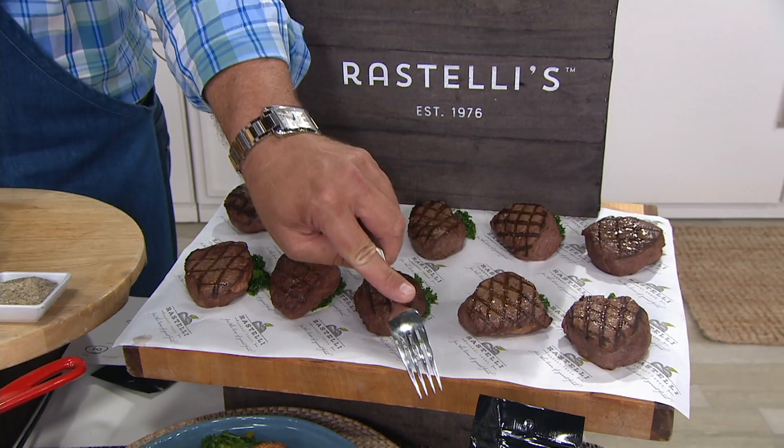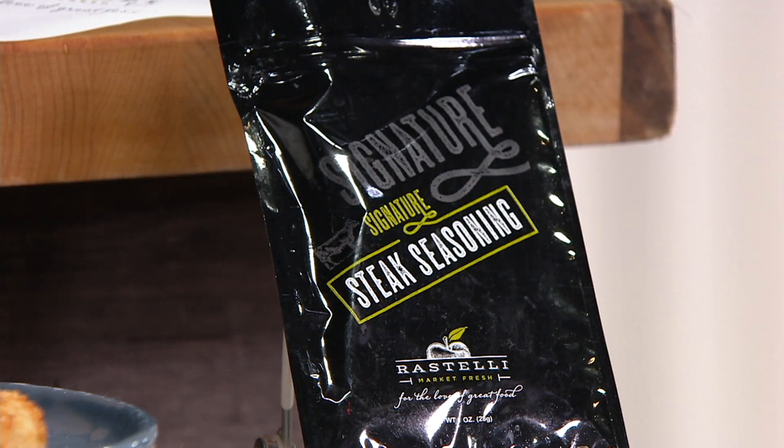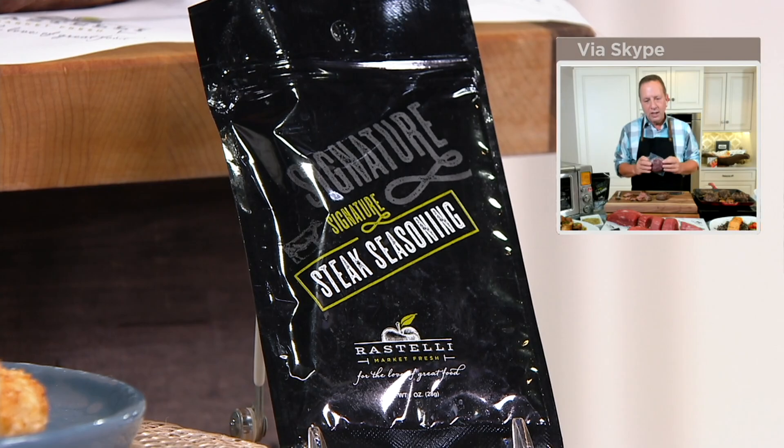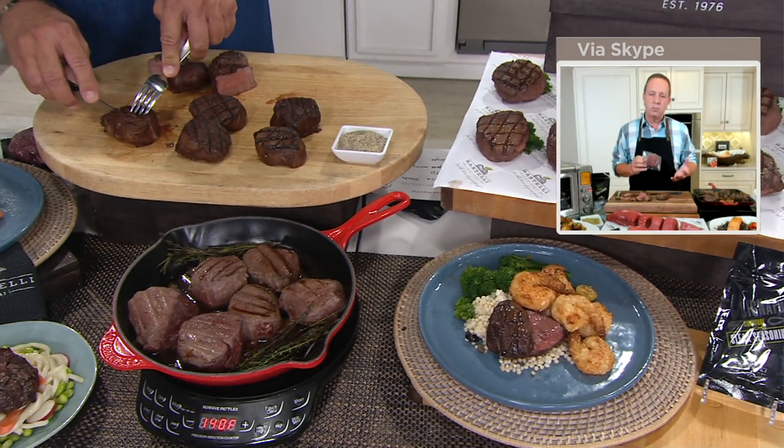That seasoning has some roasted garlic, pepper, salt, and a little bit of onion mixed in. It's really a favorite we've had for quite some time — we've been using it forever. It's just enough, and it's also wonderful on vegetables, potatoes, and things of that nature.